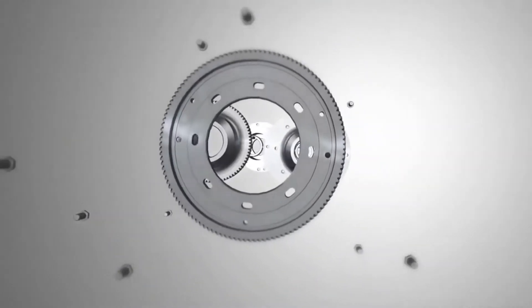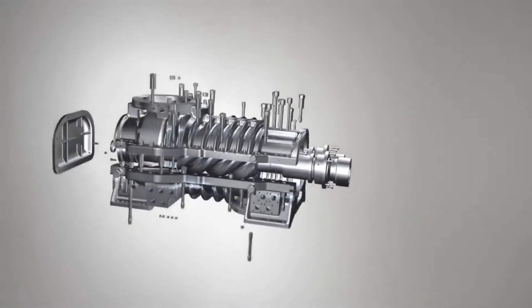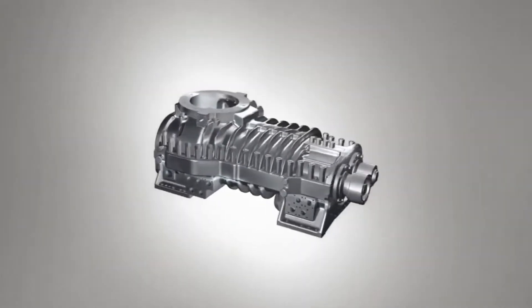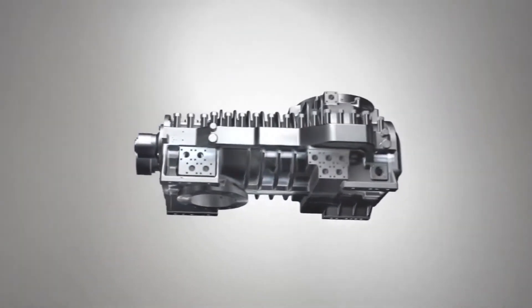MAN Diesel and Turbo made process gas screw compressors for customers — a modular system of tried and tested components guaranteeing the utmost reliability. Depending on its size, a compressor stage can suck in and then compress volume flows of between about 200 and 100,000 cubic meters per hour.